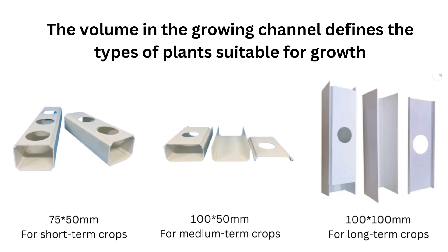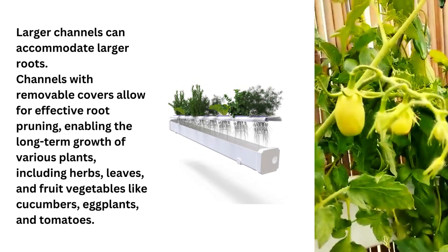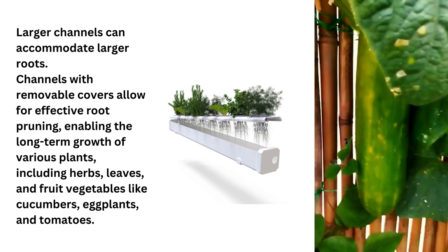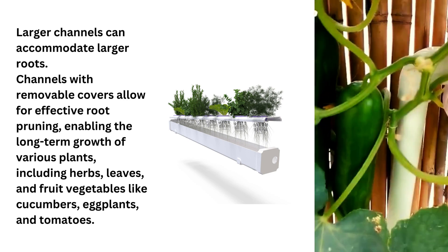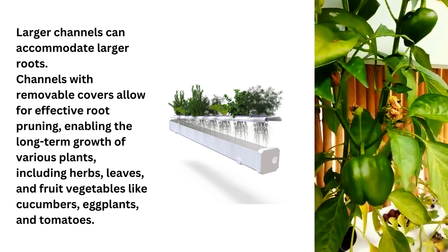Larger channels can accommodate larger roots. Channels with removable covers allow for effective root pruning, enabling the long-term growth of various plants, including fruit vegetables like cucumbers, eggplants, and tomatoes.